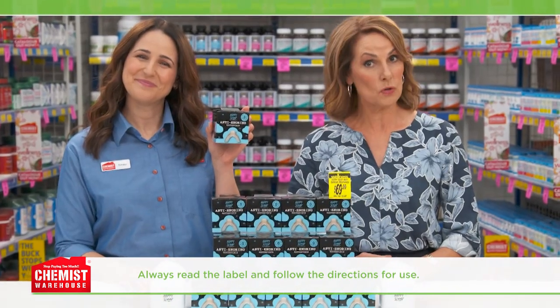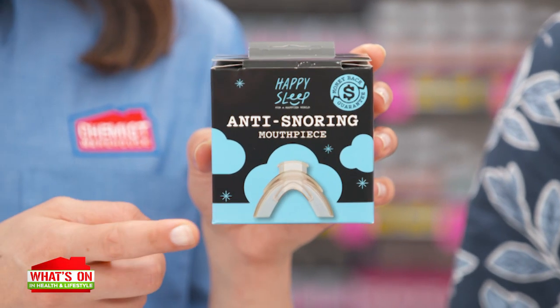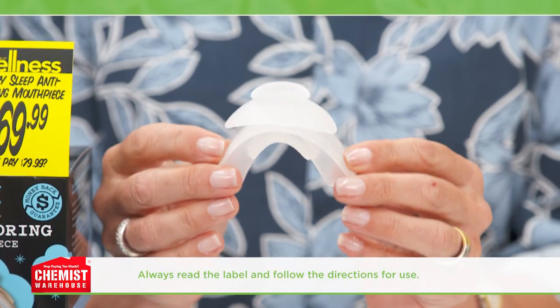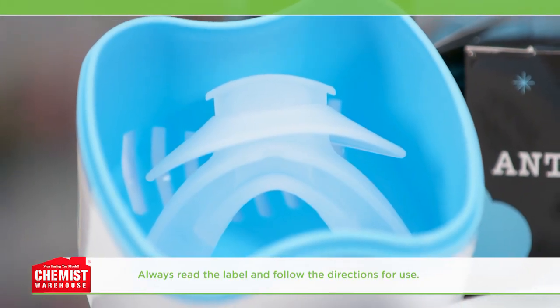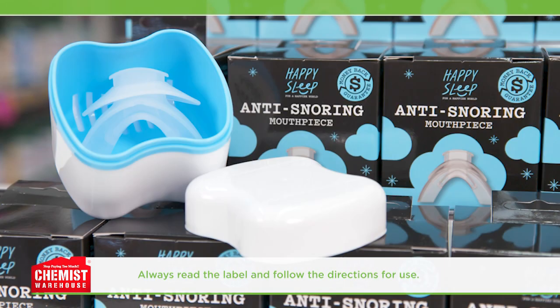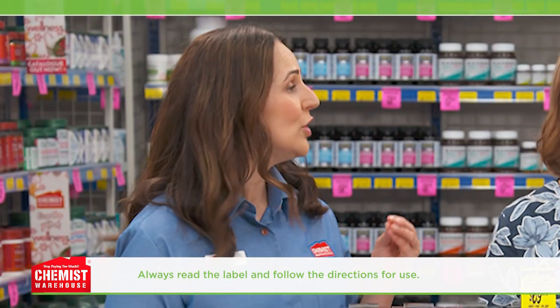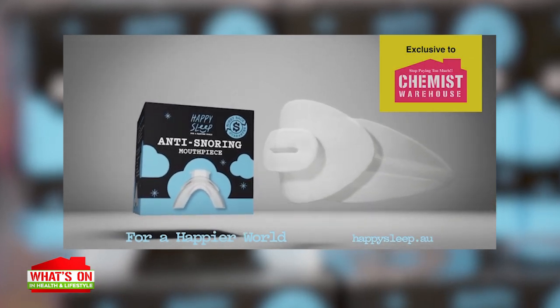The Happy Sleep device is a patented oral mouthpiece used for treating snoring and regaining a peaceful night's sleep. It's made up of an inner mouthpiece and an outer mouthpiece, both made of soft, high-quality materials designed for the medical industry. The inner mouthpiece is designed with multiple actions, including gently advancing the lower jaw, restoring tension in the upper airway, and preventing soft tissues from collapsing and obstructing the upper airway — therefore preventing snoring and improving breathing throughout the night.